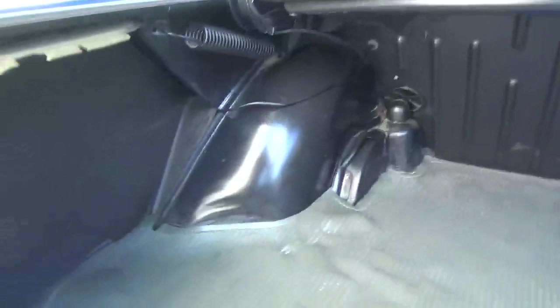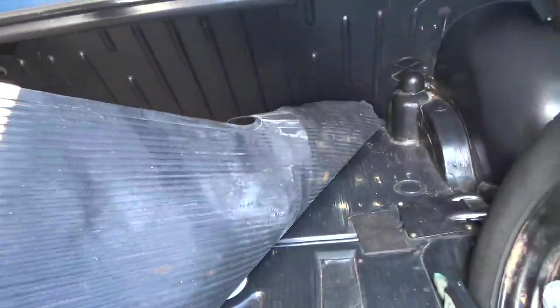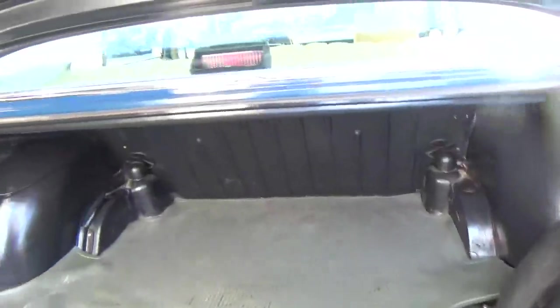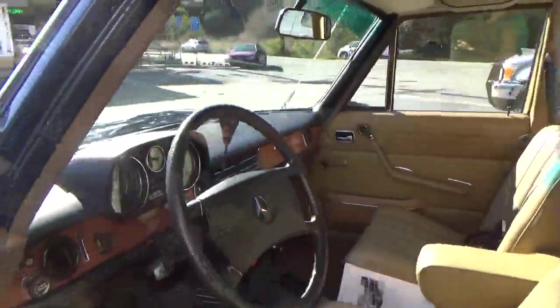The trunk is original and unmodified. Consigned by a local collector — it's here to sell, not here to show. Doors fit nice, gaps are real good. I'd say the car's never been hit. The body is really straight.